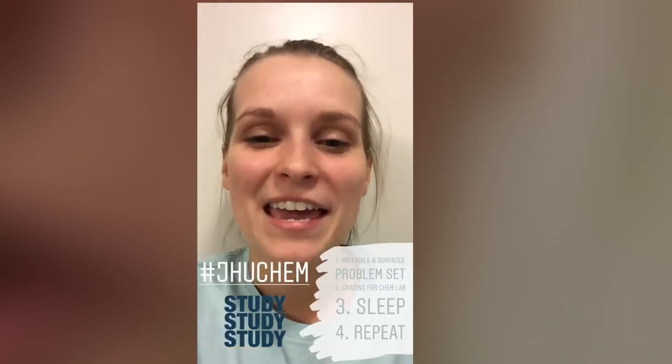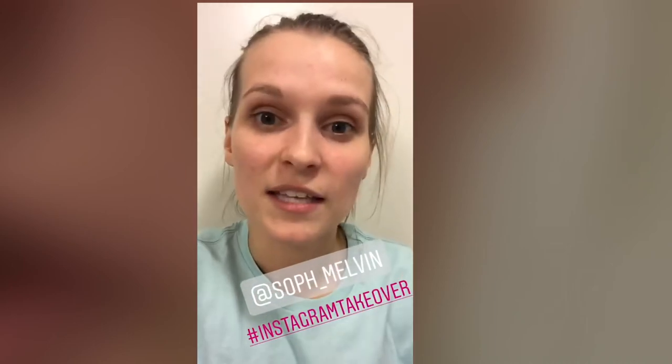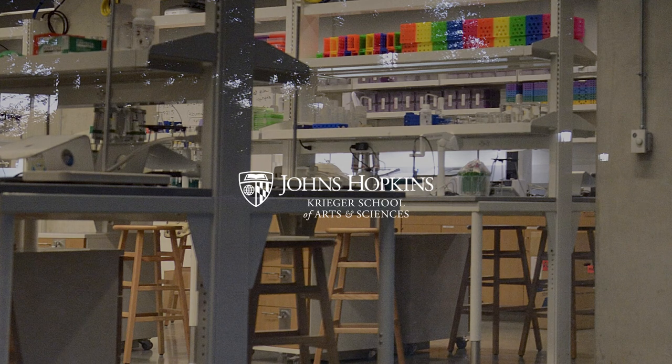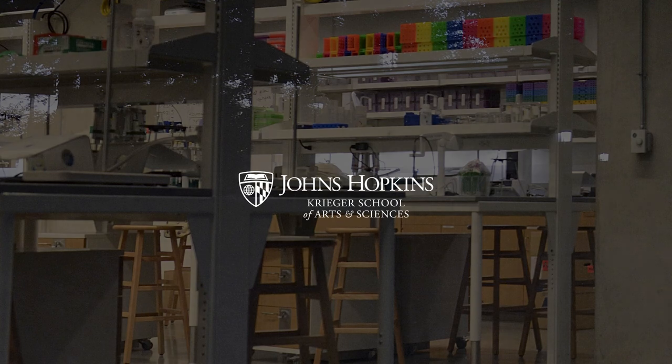Next up, I have a problem set for Dr. Fairbrother's Materials and Surfaces class that I have to work on, as well as some grading for my intro chem lab TA duties. I hope you have enjoyed my Instagram takeover. It was a lot of fun, and I hope it gave you insight as to what life for a grad student at Johns Hopkins is like. Thank you so much, everyone.